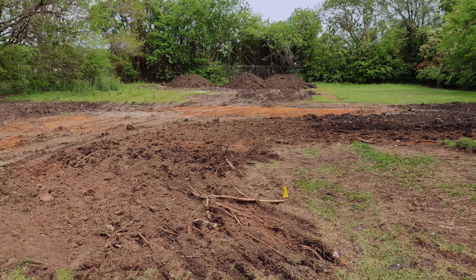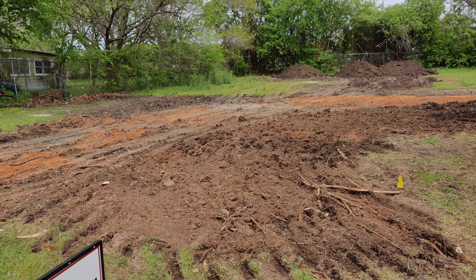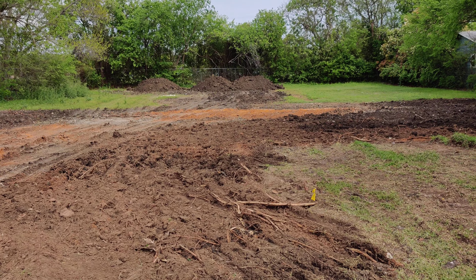They came and picked the trash up on Thursday, then finished up — got the rest of the slab and the foundation all pulled out on Friday. Ever since then I've been waiting on the dirt haulers to get the dirt that I need, and as you can see, we've begun bringing the dirt in.